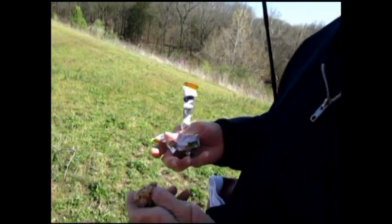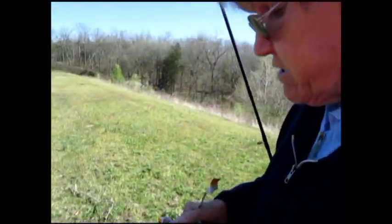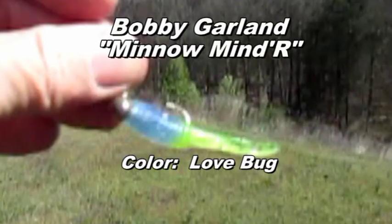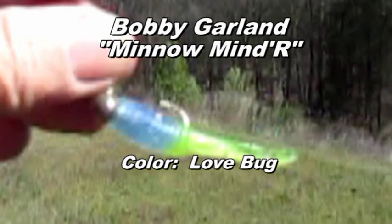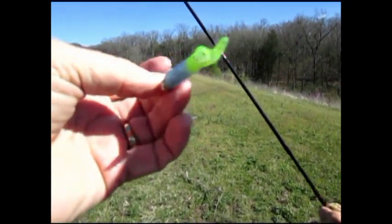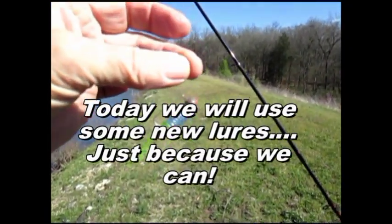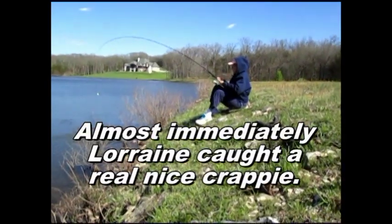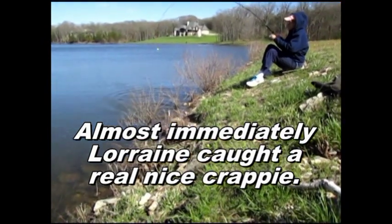Are your dreams about to come true? Energy bar? Because you're going to need it — I need a lot of energy. I first stumbled across these garland jigs in the James River down in Springfield. So they are minnow minders in the love bug color. The love bug. What on earth? Bring him up, I can cast.